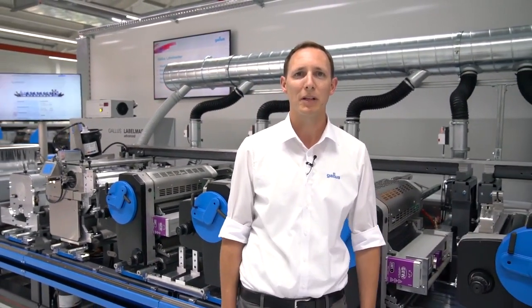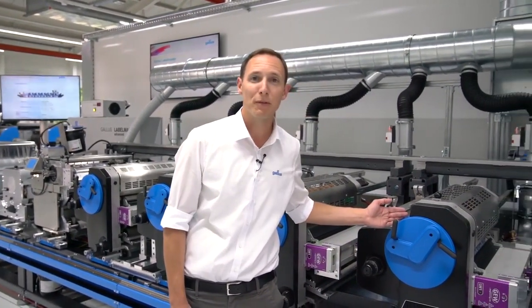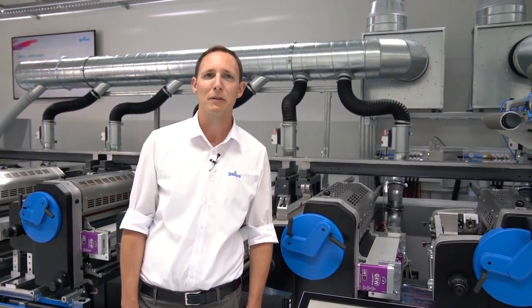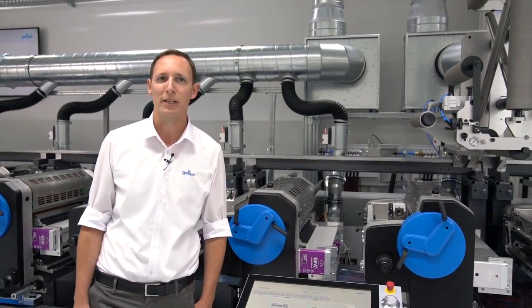The Galus Label Master is the fastest label press we have ever built and offers multiple levels of flexible configuration. In this premium version, a process change can be done in 15 minutes and all features can be combined in almost unlimited ways.